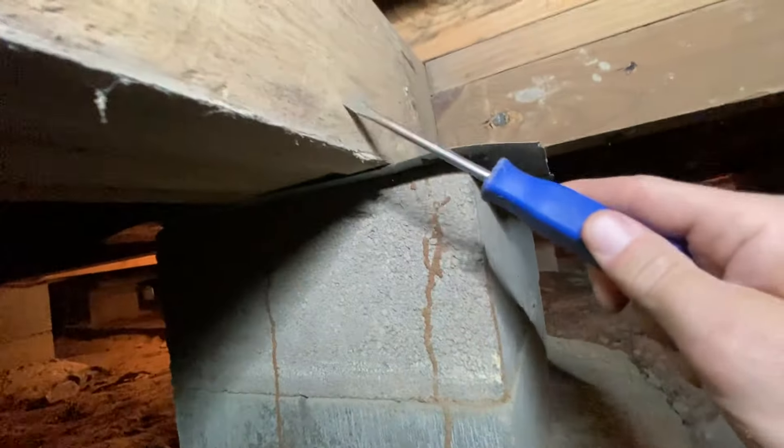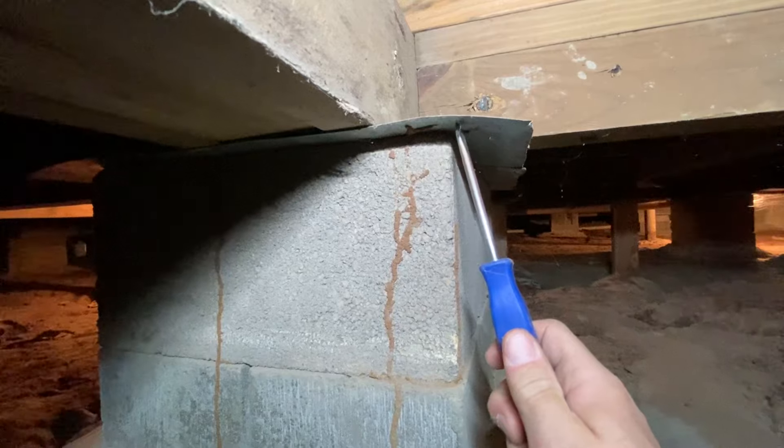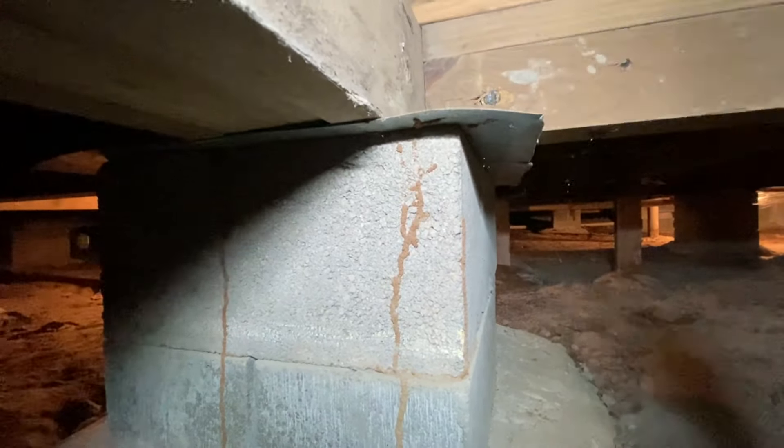The theory is that termites are going to crawl up because they want to get to this meaty, moist wooden material that they can chew up, and this termite shield is going to prevent them from going up and around — or in this case, up and around and then back onto that wood.